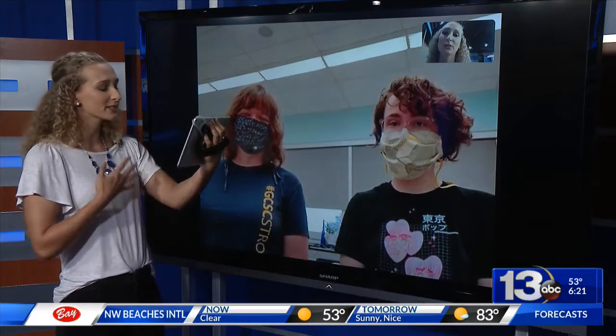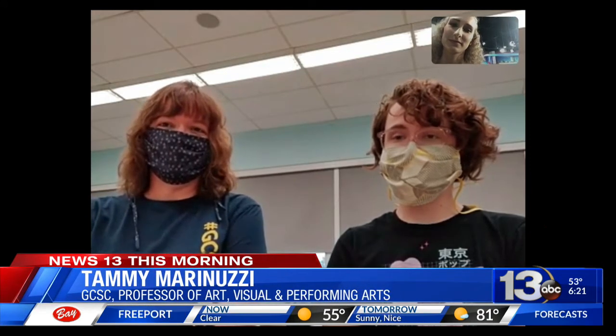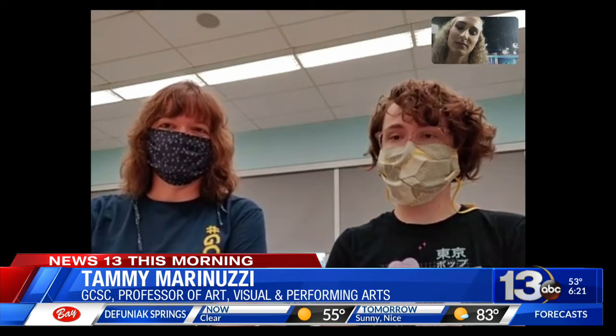What do people need to know to attend? When does it go online and what is the exhibit going to consist of, as far as how long people can view it for? Well, the exhibit is going to be online from April 25th to May 9th, and you can visit the Center for the Arts website to get information about the show. It is a student show from students from Gulf Coast State College portfolio and resume development class.